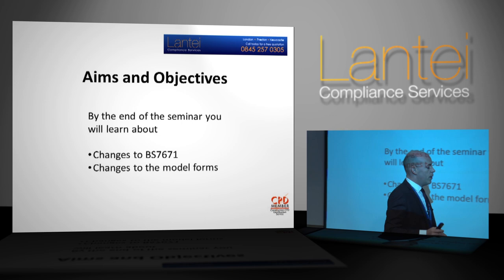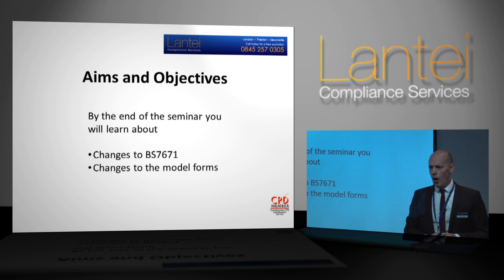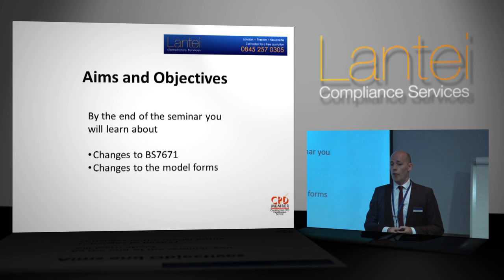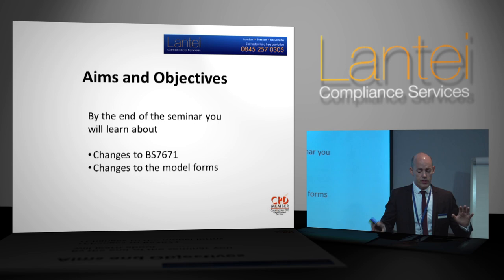Now we're going to get on to the changes to the Wiring Regs, BS 7671. What I'm hoping you get out of this today is an understanding of the changes. Lanty Learning do run 17th edition courses which go on for a couple of days, to go more in-depth into the different areas with regards to the changes, and as City and Guilds and EAL courses do, get right into the nitty-gritty. I'm hoping you get a good understanding of the changes — both what's included in BS 7671 and the changes to the forms, certification reporting, etc.